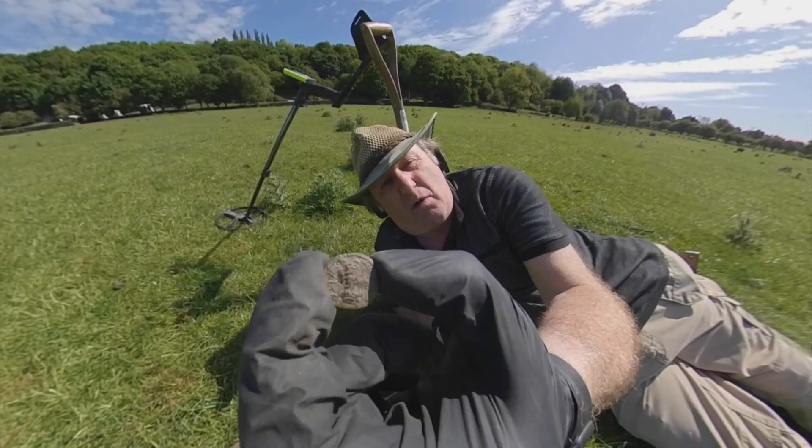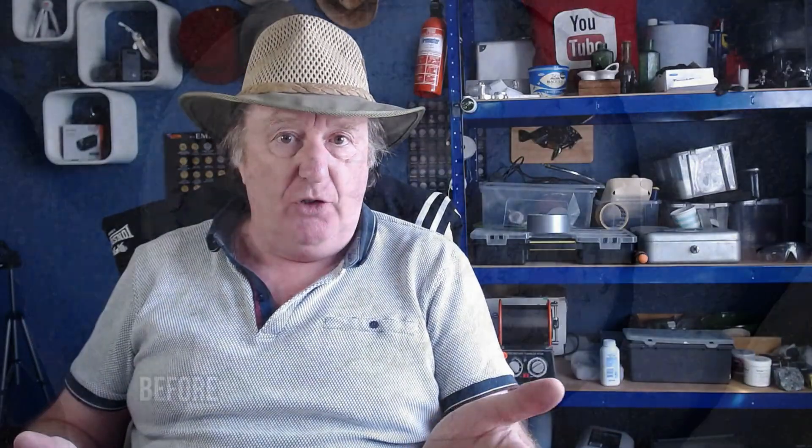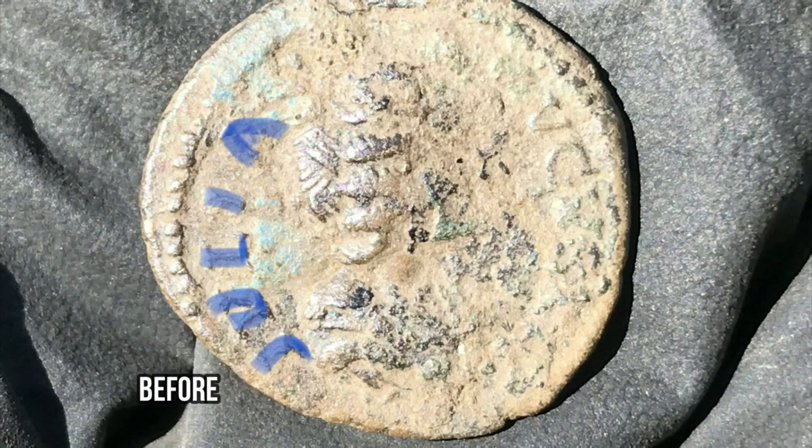Very briefly, three days ago I found a Roman silver denarius by Julia Domna. Nothing unusual about that, but because of its condition it looked like this. I wanted to bring it home and see if I could clean it and make a video to show people how I do it, and now it looks like this.